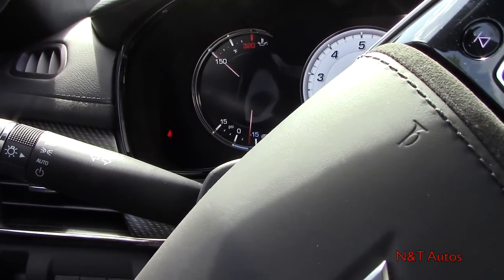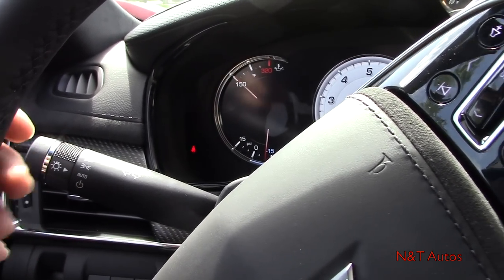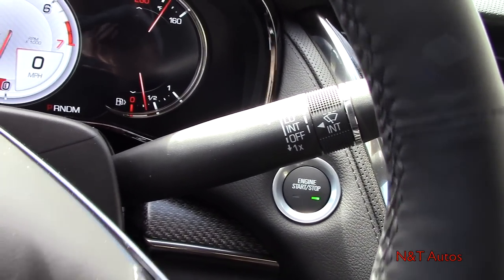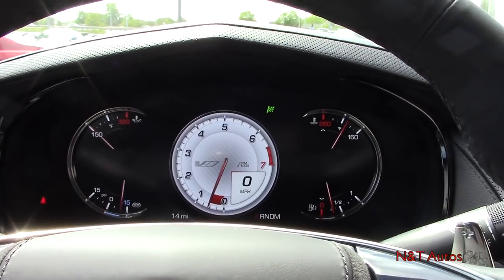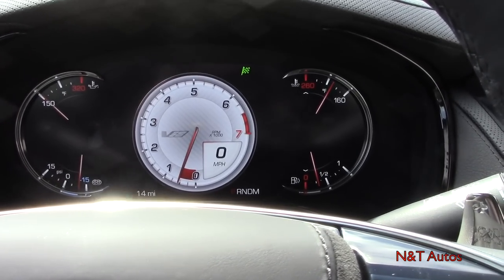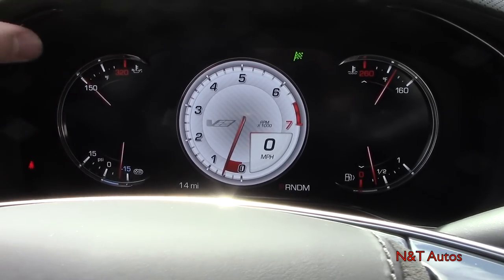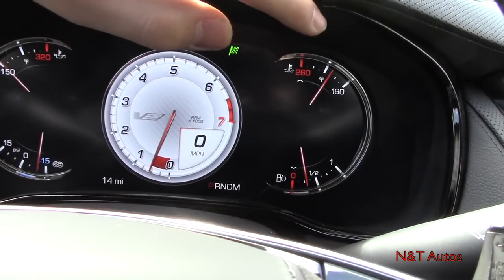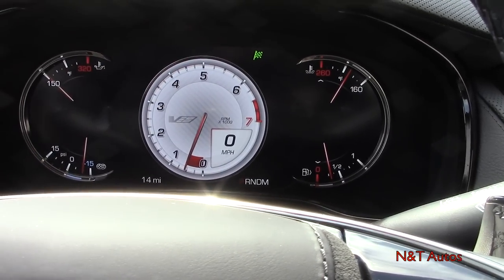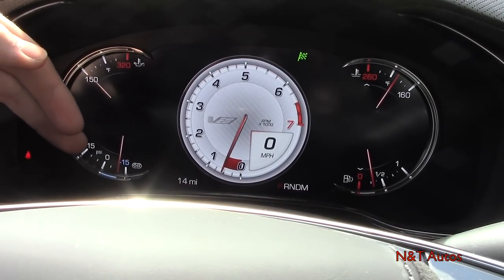Also behind the steering wheel are your lights, turn signals, and high beams, as well as wiper controls. Looking at the gauge cluster there's a lot going on: we have temperature readouts, a rev counter, a big digital speedometer so you can glance down quickly, and a boost gauge.